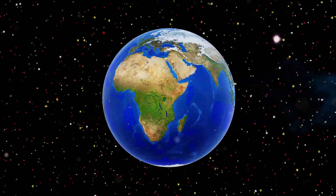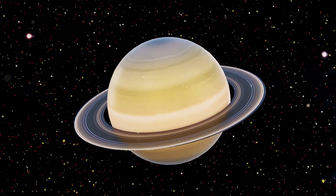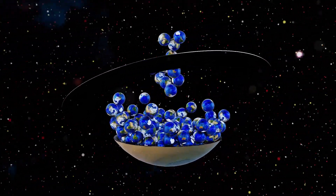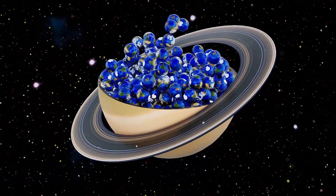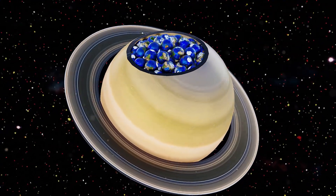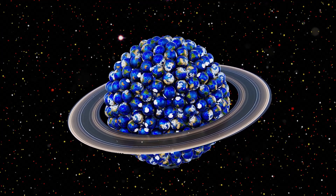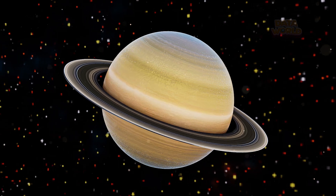The Earth. The Saturn. How many Earths fit in Saturn? Saturn is much larger than Earth. More than 700 Earths could fit inside Saturn. Saturn's rings are thousands of miles wide.